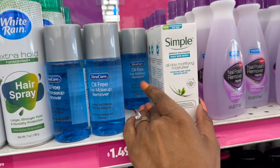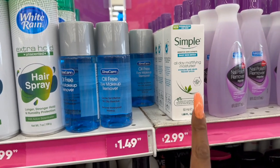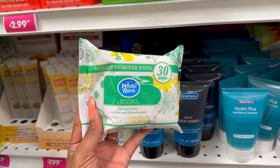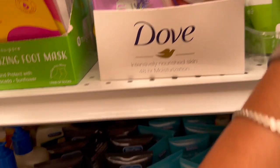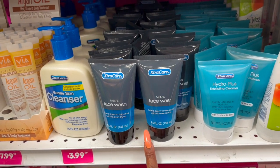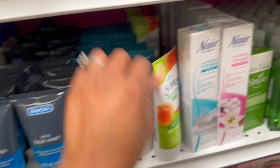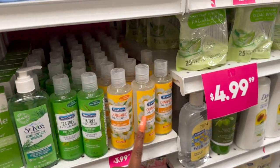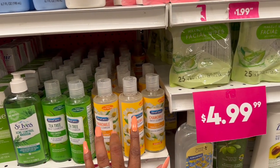They have Simple daily skin detox all-day mattifying moisturizer for $2.99. White Rain makes makeup remover wipes — soft, gentle, oil-free, hypoallergenic, 30 pre-moistened wipes for 99 cents. There's also a men's face wash similar to Neutrogena and a hydro plus exfoliating cleanser. They carry Nair, Simple, and St. Ives, plus extra care scrubs for $1.29 that look very similar to St. Ives — not a bad deal.